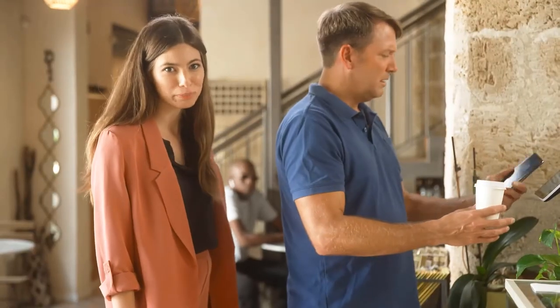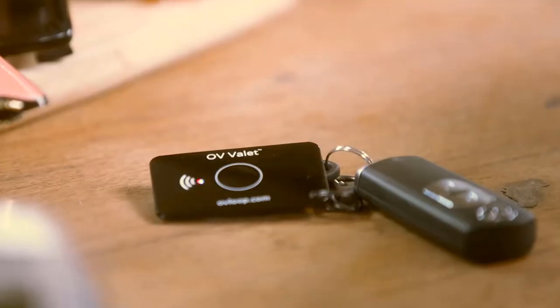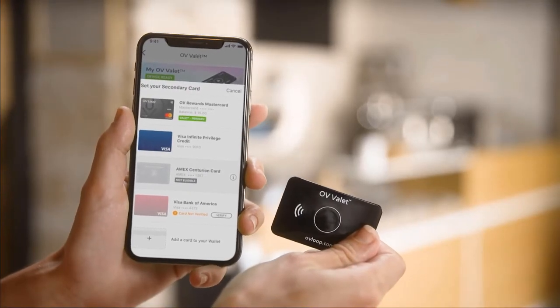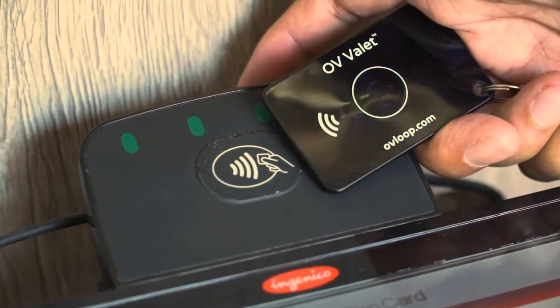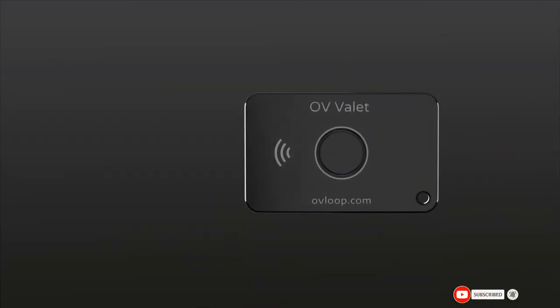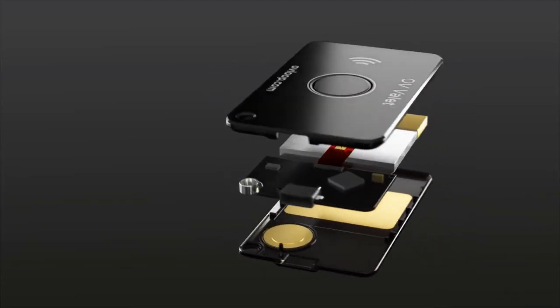Remember how they promised our phones would replace our wallets? Well, that didn't happen. Most places in America still don't have NFC, and our waiters still take our cards out back to swipe them. This is OV Valet — it's my entire wallet. It's a contactless pay card that sits on my keychain and lets me store multiple cards on one device, and it's accepted just about everywhere. Valet is accepted in 94% of businesses in the U.S. because, besides NFC, it integrates a new technology invented by OV Loop founders called MST — Magnetic Secure Transmission.